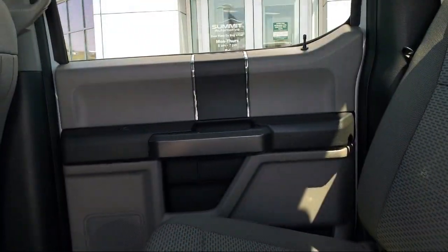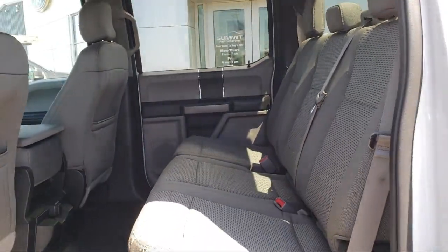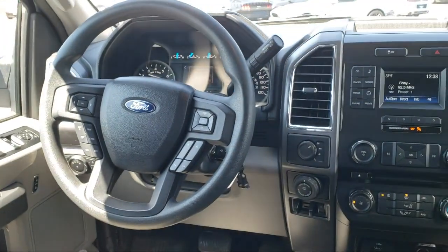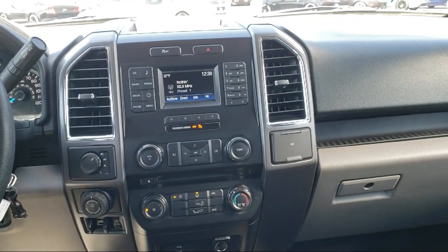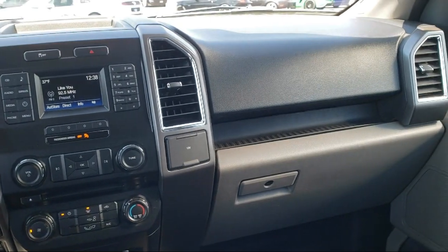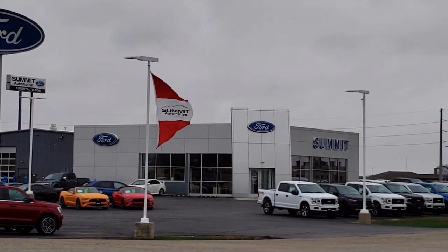Here at Summit Ford, we always strive to deliver a first-class car shopping experience, and we'll show you how much you mean to us as our valued customer. We offer a variety of financing services, so you can get the vehicle you want without a problem. We also offer full auto service and car repair, so you can get the best care for your purchase.